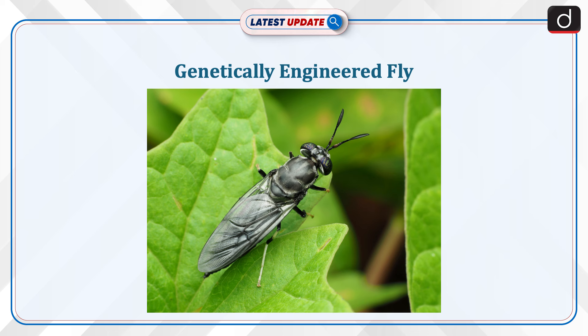Welcome to the latest update program. The topic of discussion is the genetically engineered fly.